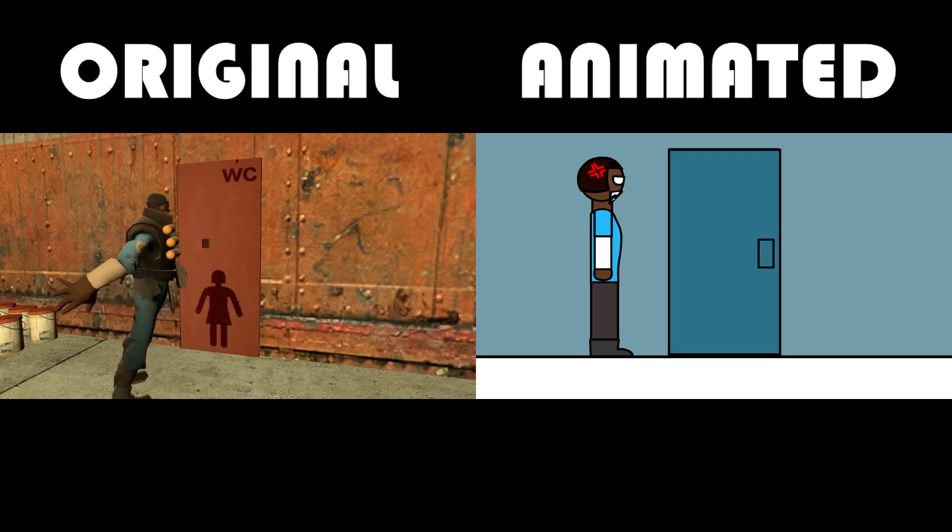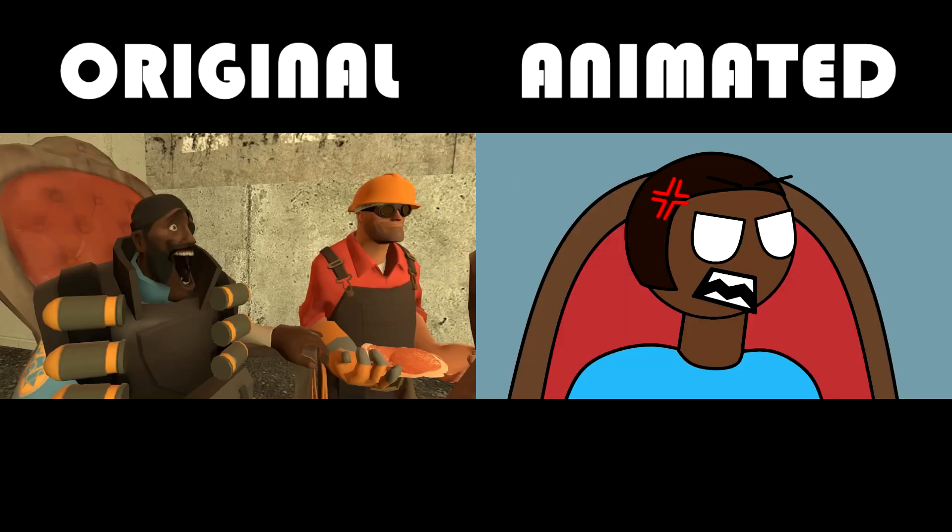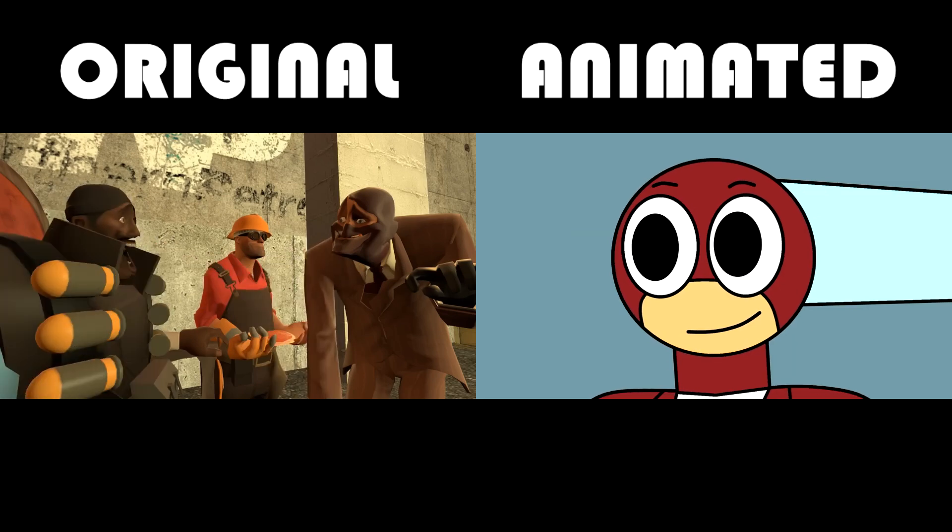The two hours passed and the spy and the engineer leave the room and start to feed the demo man with bacon while the demo man continues to yell at them.